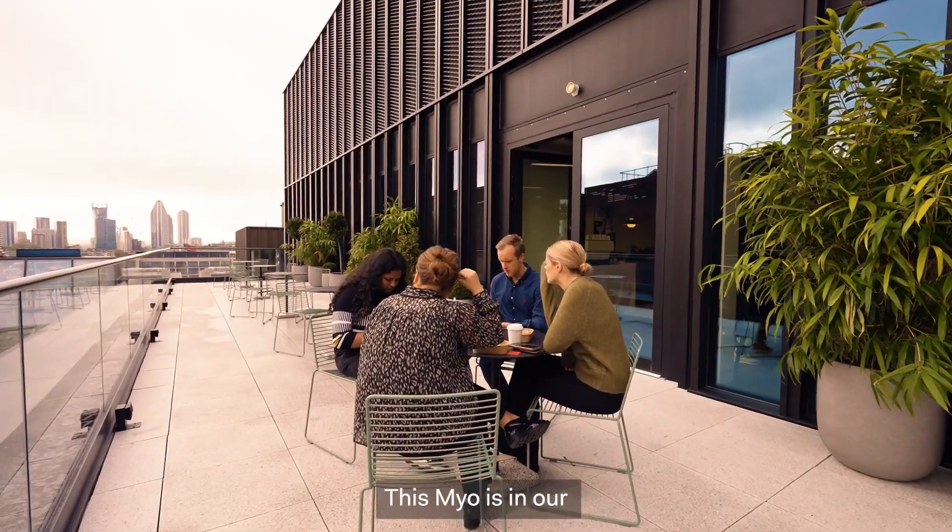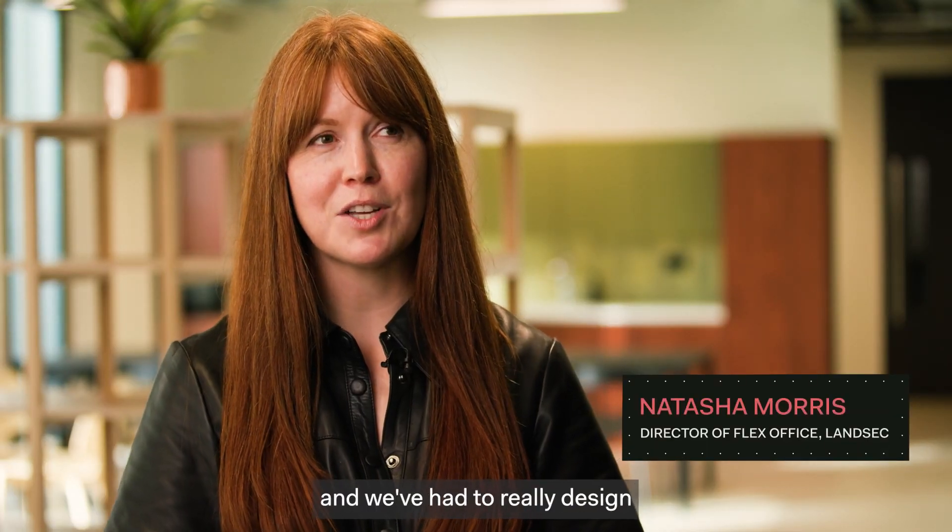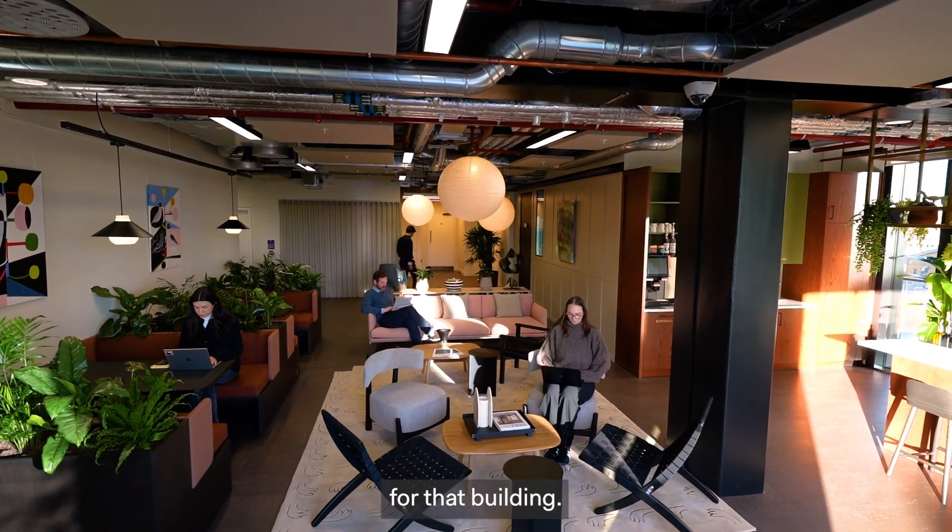This Mayo is in our net zero carbon development and we've had to really design for that building.